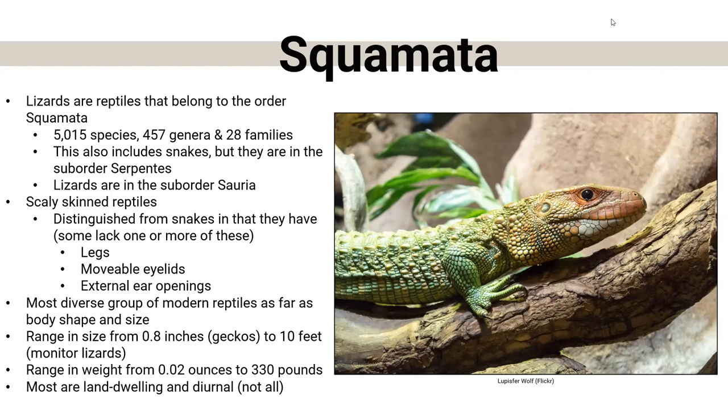Overall, when we talk about a lizard, they are scaly-skinned reptiles. They are distinguished from snakes in that most — but not all — have legs, movable eyelids (snakes do not), and external ear openings. But there are always exceptions — we have one in Nebraska that doesn't have external ears. They range in size from the smallest gecko at 0.8 inches all the way to 10-foot monitor lizards found on the island of Komodo, and in weight from 0.02 ounces to 330 pounds.